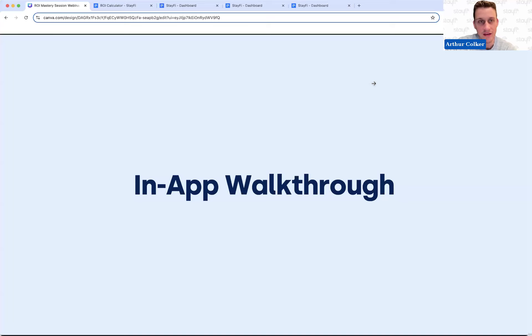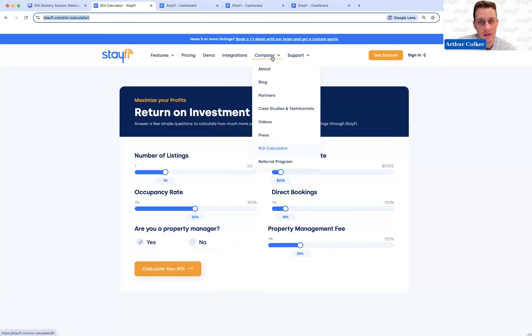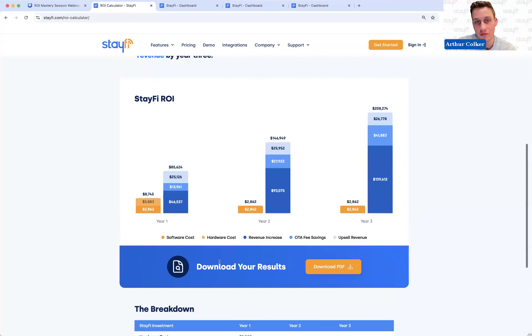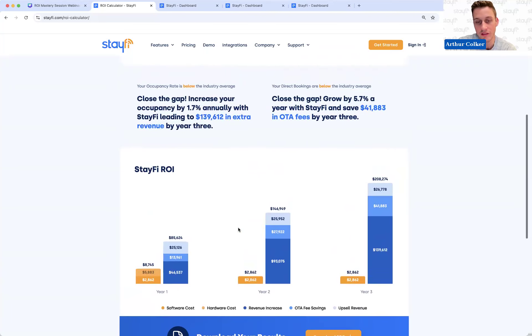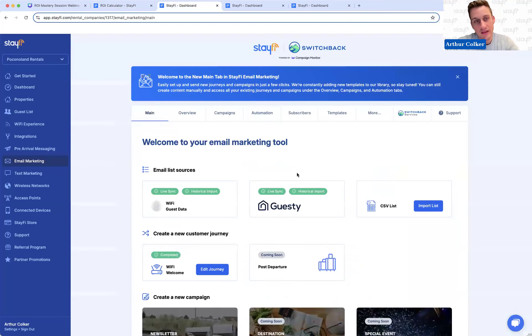Now I'll show you some of the things within StayFi itself so you can see how to look at these in your actual account. On our website, if you're curious about the ROI calculator, you can find it under the company section. You can input stats about number of listings, occupancy rate, daily rate, percentage of direct bookings today, and your property management fee, and it will show you what results you could achieve with StayFi — emphasizing that the highest return comes from increasing your occupancy rate by filling more unbooked nights.